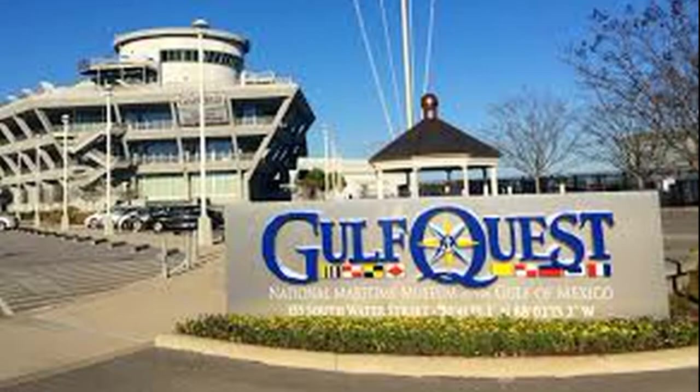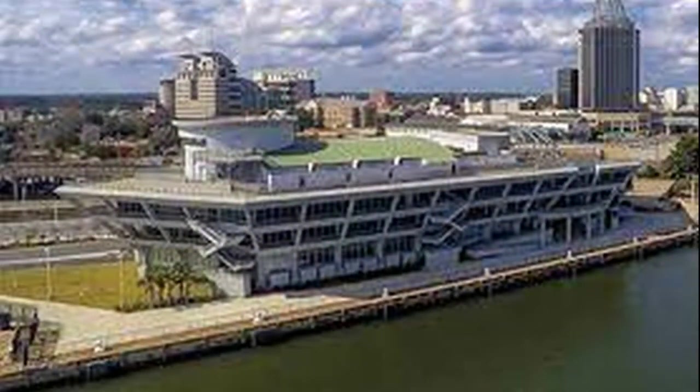The museum features 90 interactive exhibits, simulators, theaters, and artifact displays, complemented by artifacts and memorabilia displayed throughout multiple decks inside a full-sized replica of a container ship, displayed as if dockside. Gulf Quest also features a museum store, a museum cafe, and several event spaces.